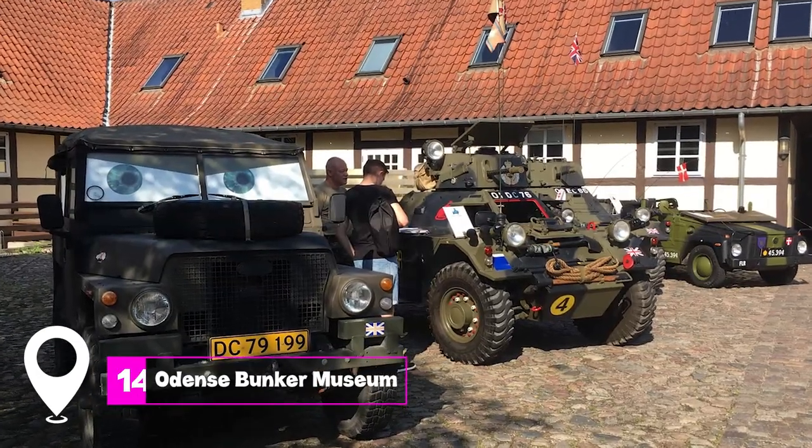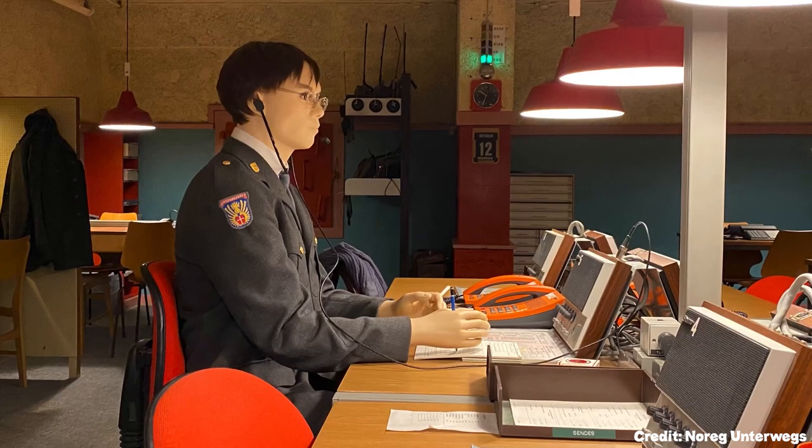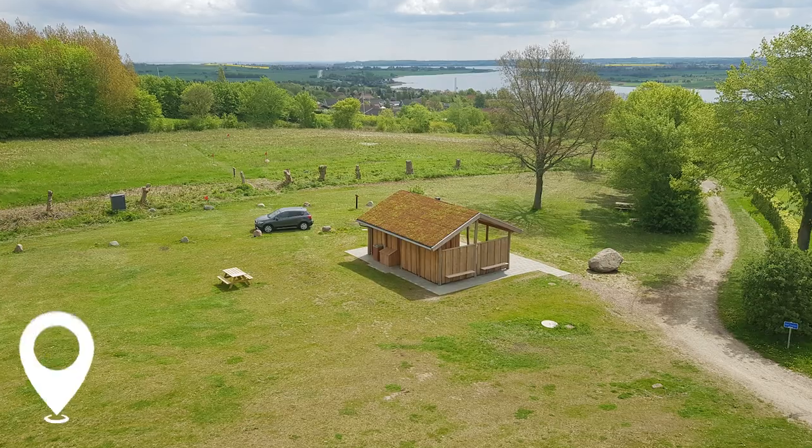At number 14, we have the Odense Bunker Museum. Step back in time and explore this underground bunker, which served as a command center during the Cold War era.